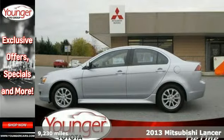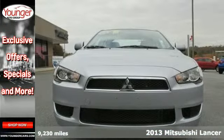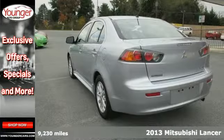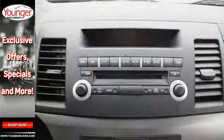It's a 2013 Mitsubishi Lancer. This is a sporty compact sedan that combines advanced user and safety technology with a stylish design and fun to drive character.